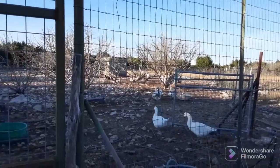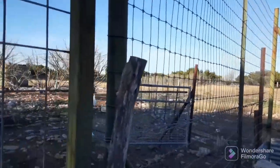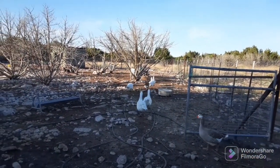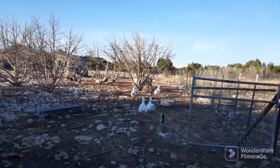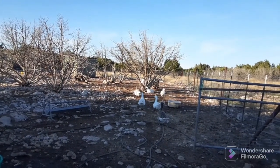Win-win situation. Thanks for watching. Hope you enjoyed seeing my little winter garden. It's the first year I've ever done a fall garden, let alone a winter garden. You have a nice day, and thank you for watching, and God bless you.